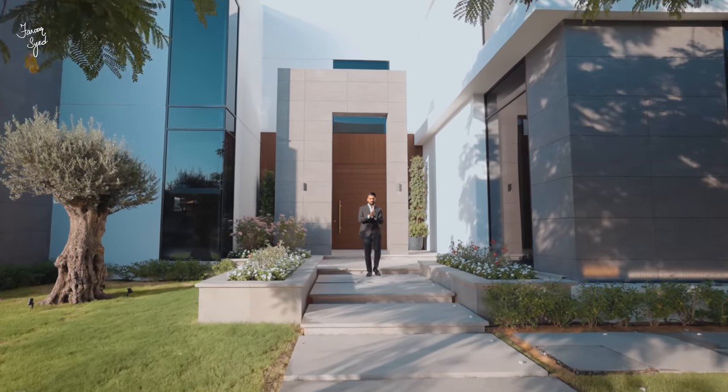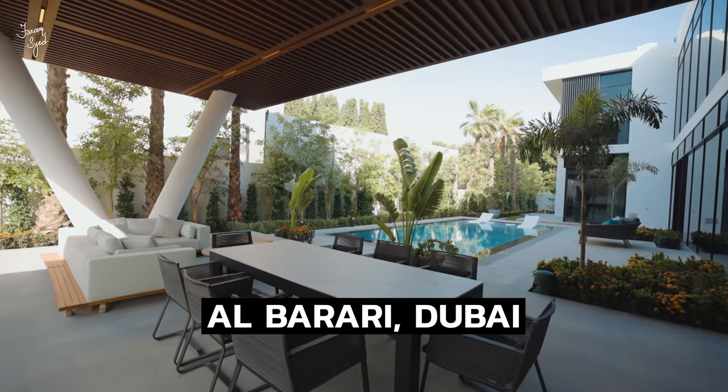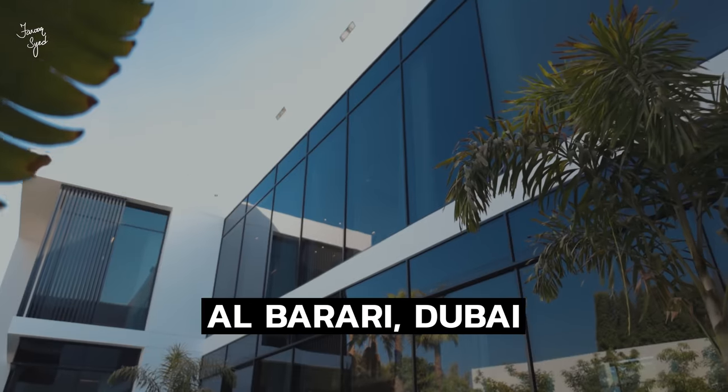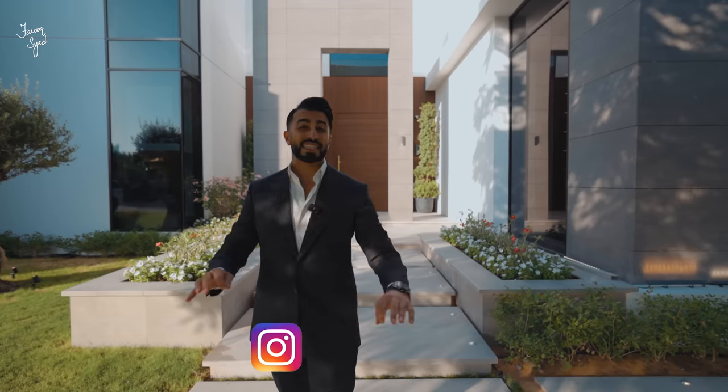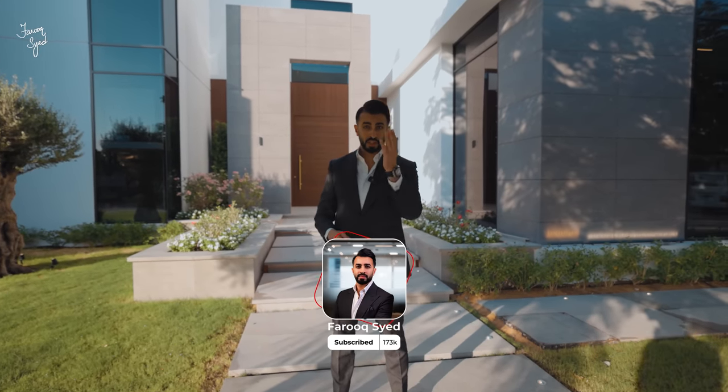Welcome back to another vlog. Today's vlog is super exciting because I am in front of one of the coolest custom-built houses in Al Barari. This is a six-bedroom built on 11,000 square feet of built-up space, on a 13,000 square foot lot. This house is spectacular — before we get started with the tour, don't forget to like this video and subscribe to my channel. Enjoy the tour!